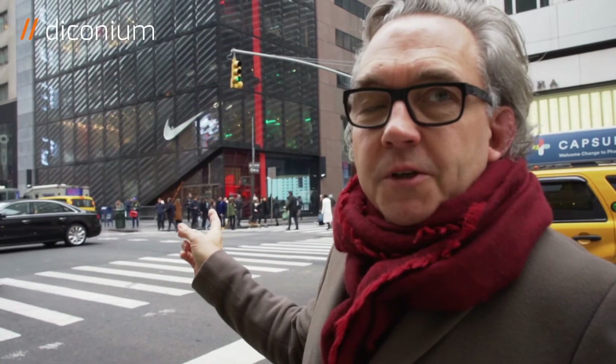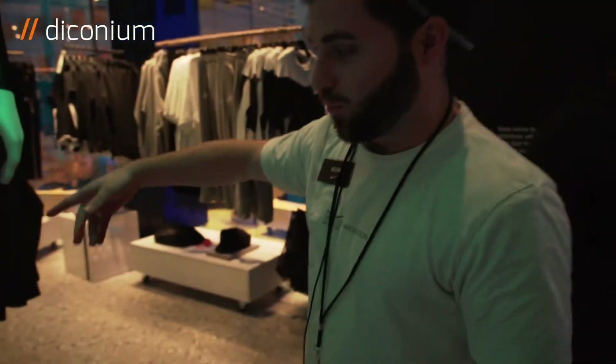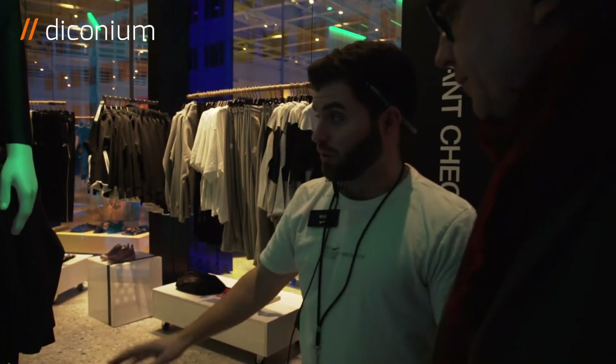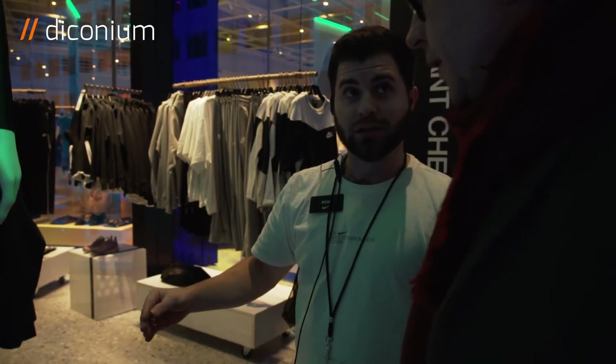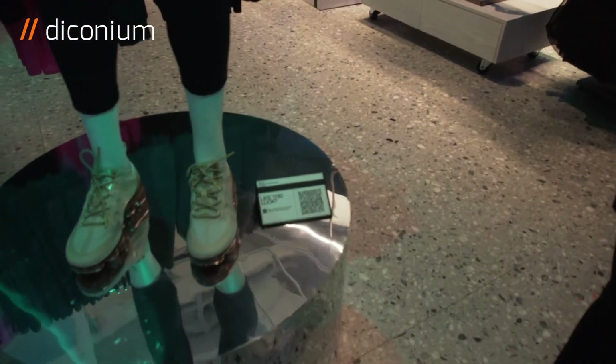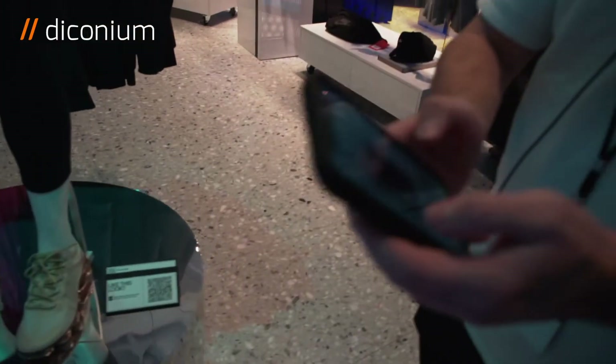When it's about new retail concepts, everyone at NRF was speaking about Nike's House of Innovation. Now we check out how it works and what technologies help consumers create better experiences or make shopping easier. For example, you can scan a barcode on a mannequin and it will pull up every piece on it. Then you can check out directly on your phone using the Nike ID app.